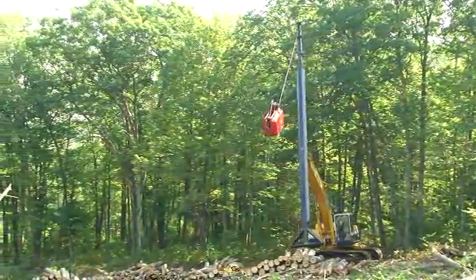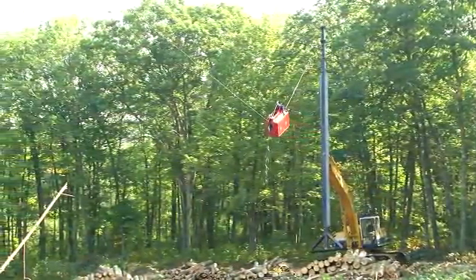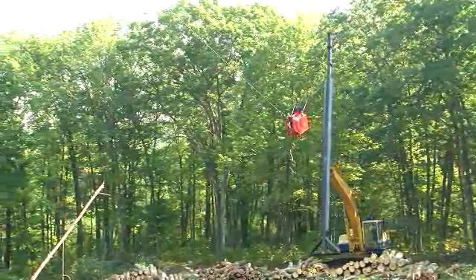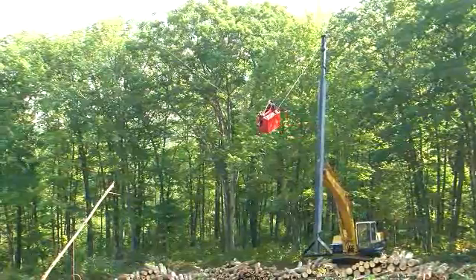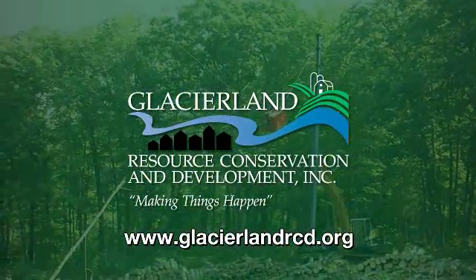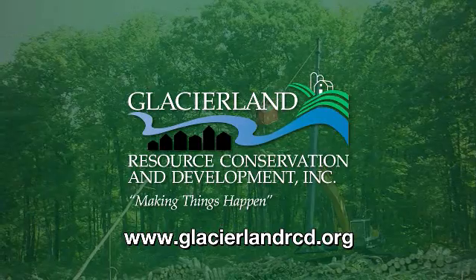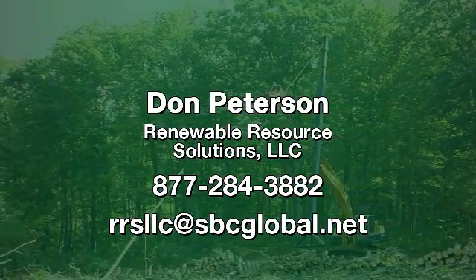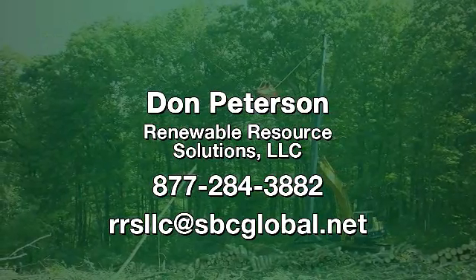The responsibilities and challenges loggers face are indeed great. The availability of the excavator-based cable logging system puts one more tool in the loggers' toolbox for times when access or terrain become issues. For more information about this system, visit the Glacierland Resource Conservation and Development Council's website, or contact Don Peterson at Renewable Resource Solutions.